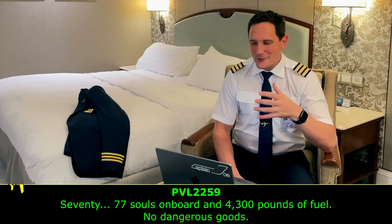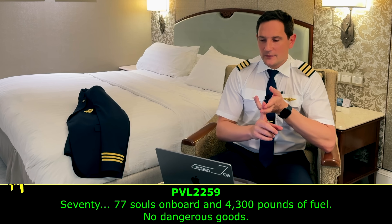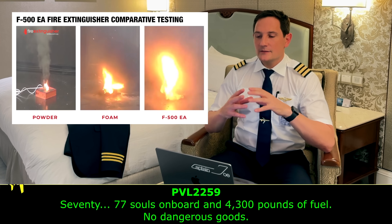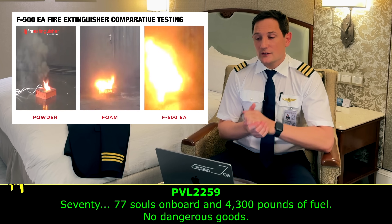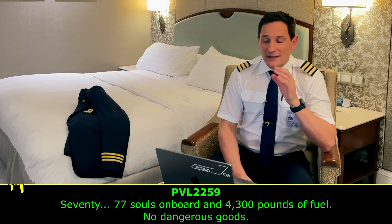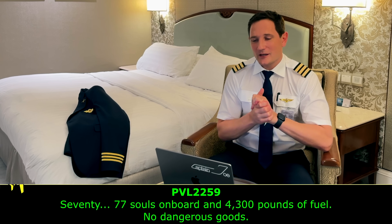As a cargo pilot, the dangerous goods declaration is super important. Dangerous goods like lithium batteries can't be extinguished with water — they can only be cooled with water, and a specific chemical is required to extinguish them. By saying there are no dangerous goods on board, the fire brigade knows they can extinguish everything with foam and water. That the pilot had the capacity to provide all of that information in that moment — bravo. That was really, really cool. A hero move.